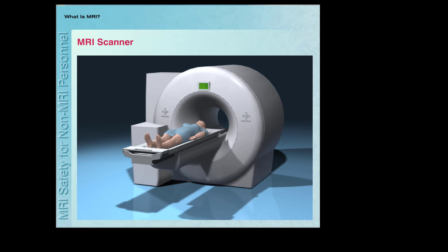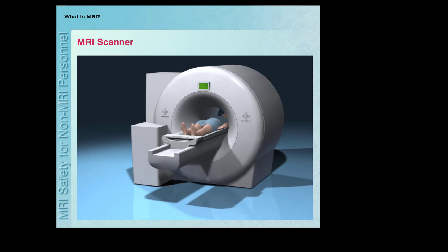A special table slides a patient in and out of the bore of the scanner. During the imaging procedure, the patient must remain very still during the exam, which can take from 30 minutes to over an hour to complete, depending on the body part that is undergoing assessment.